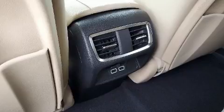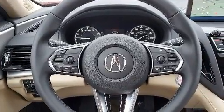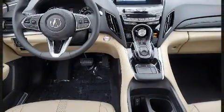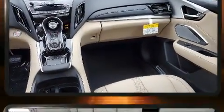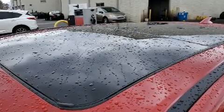Acura ensures the safety and security of its passengers with equipment such as dual front impact airbags, front side impact airbags, traction control, a panic alarm, an emergency communication system, and four-wheel disc brakes with ABS. Brake Assist technology provides extra pressure when applying the brakes.